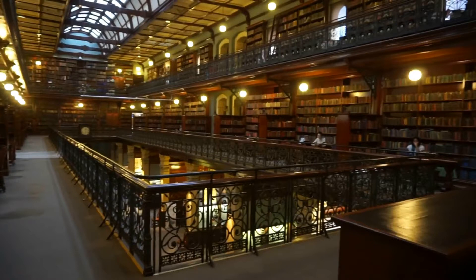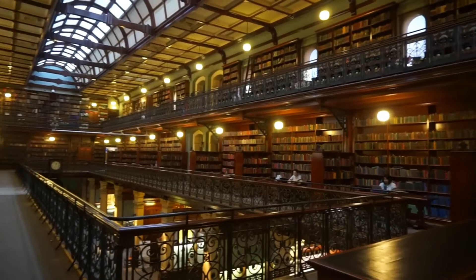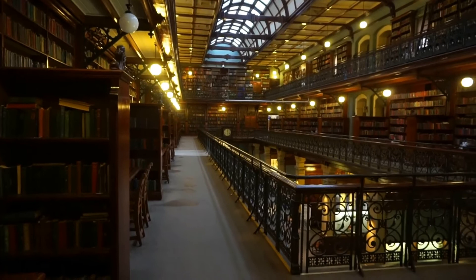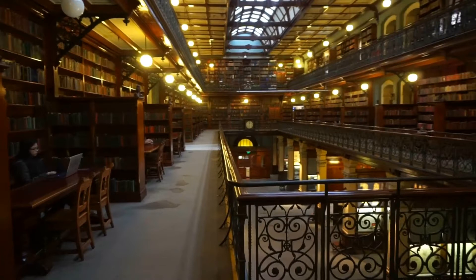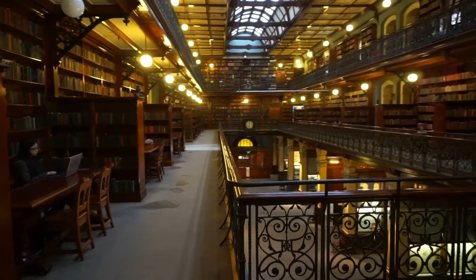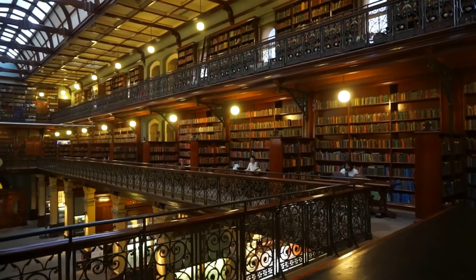Of the State Library here in Adelaide — the State Library of South Australia. From here we can see how beautiful the whole structure is. There are bookcases on all sides of the floor here, thousands and thousands of books, and also tables for studying.